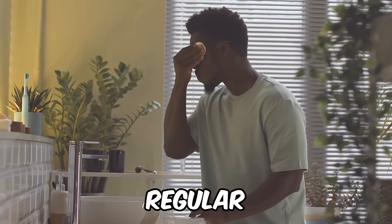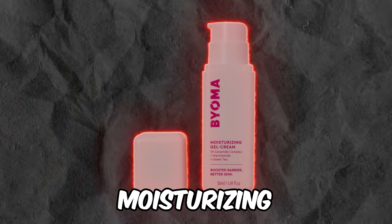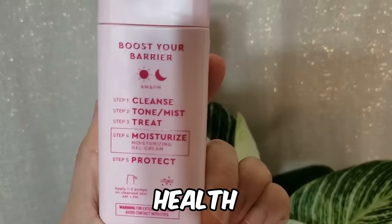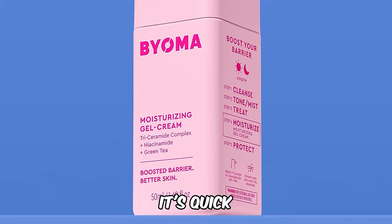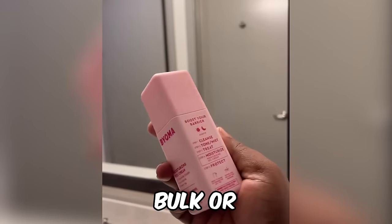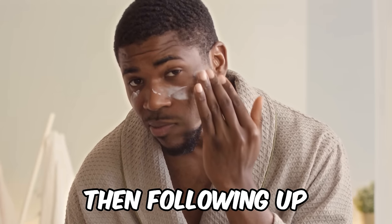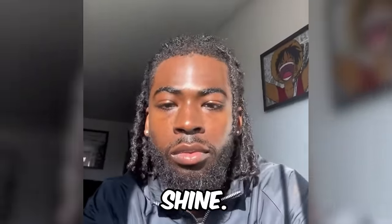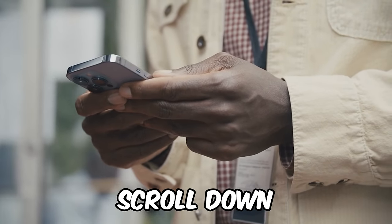After applying the essence, follow up with a regular moisturizer. I recommend Biome Moisturizing Gel Cream — a lightweight facial moisturizer that contains ceramides and niacinamides to brighten and support your skin's health, as well as anti-aging properties and green tea to improve skin tone and texture. It's quick absorbing, provides long-lasting hydration, and won't add unnecessary bulk or stickiness. It costs about $15. By applying a moisturizing essence then following up with a moisturizing cream, your skin will be moisturized throughout the day and leave you with a brilliant shine.